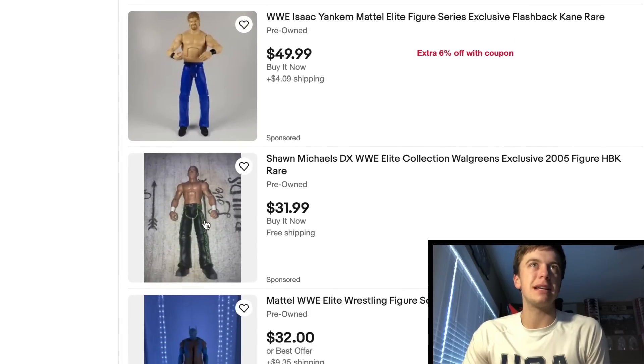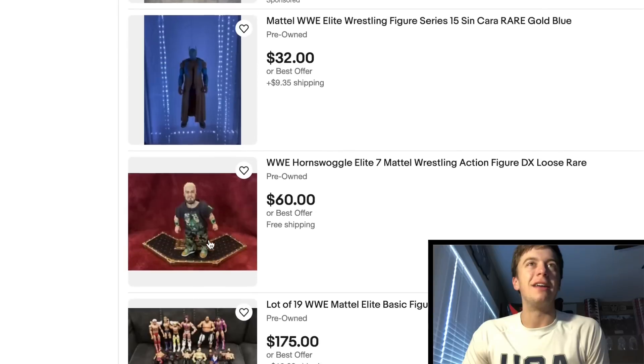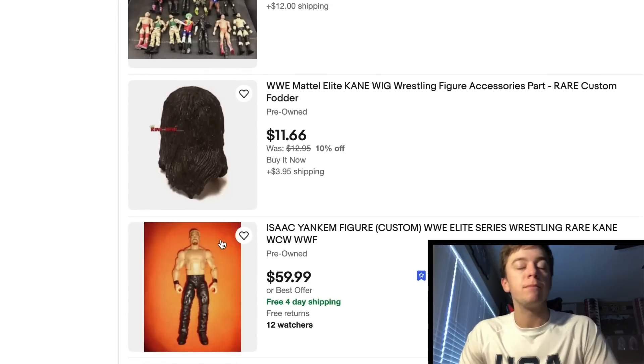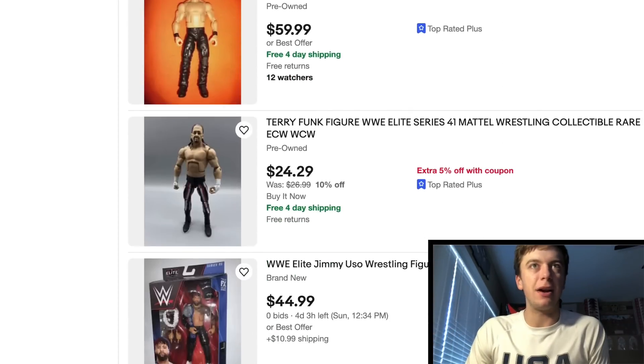Isaac Yankum missing all the accessories — come on — and this man still wants $50. Come on. At least for me, I need all the accessories, unless it's like a table or a ladder. But if the ladder is specific to the figure, like the Ringside Exclusive Rock with the yellow rims, I need to pick that up.